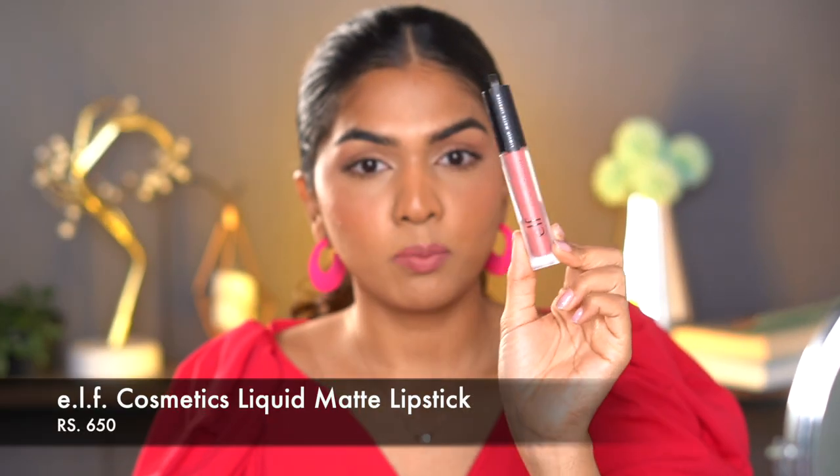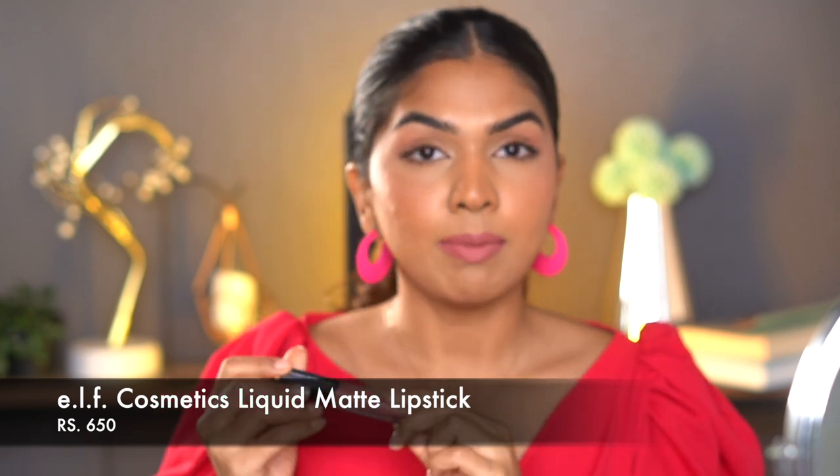The next one is the ELF Liquid Matte Lipstick in the shade More Delicious. Beyond the shade, the formula is great — it doesn't dry your lips down, it's comfortable to wear, and a thin layer goes a long way. It doesn't look thick or heavy on the lip, and a thin layer is nicely pigmented without drying your lips.